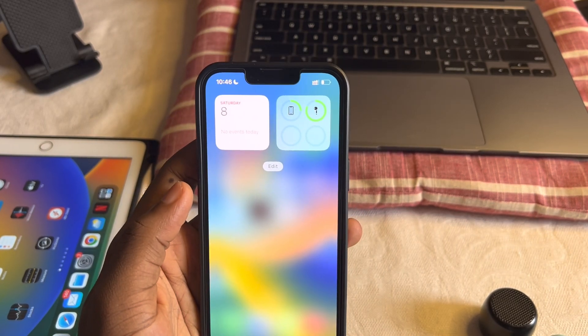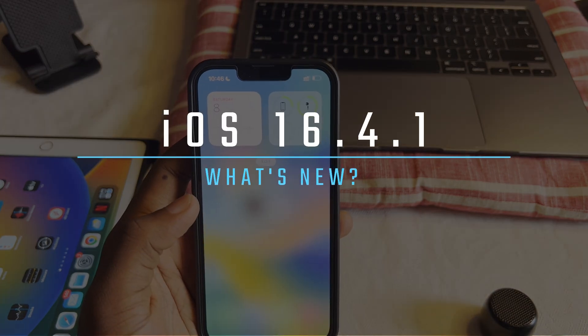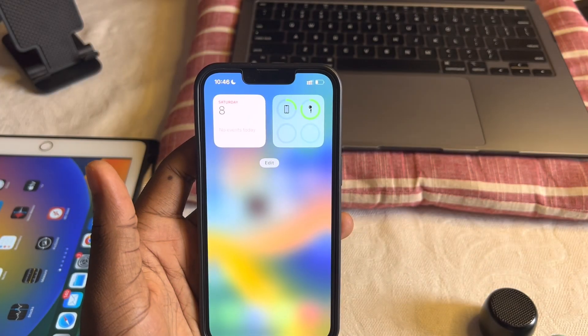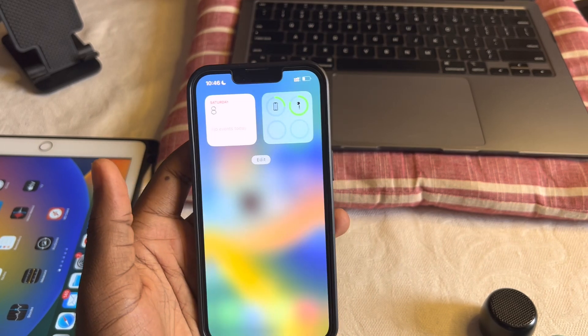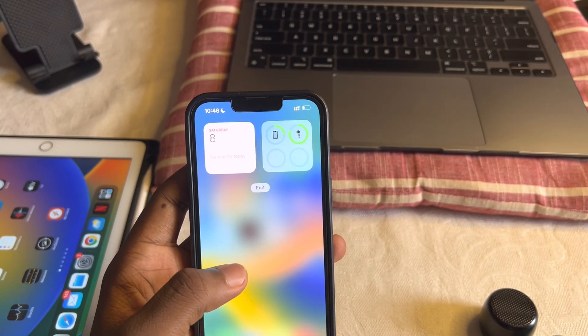Hello everyone, this is Hadi. iOS 16.4.1 was released yesterday evening. I'm here to talk about everything new, although there isn't much new — just bug fixes and the general overall experience on iOS 16.4.1.